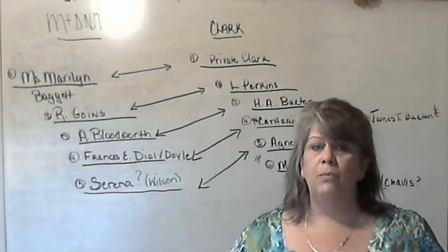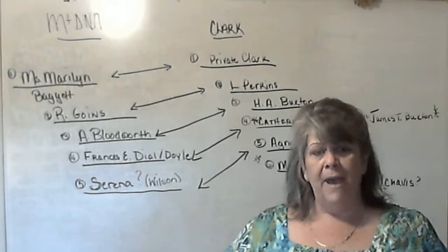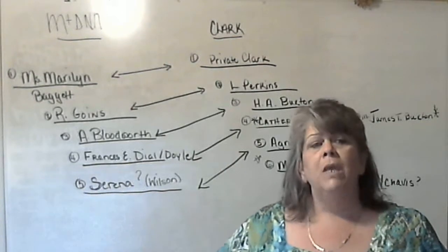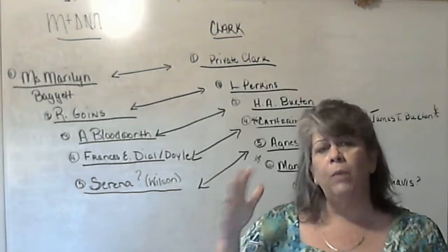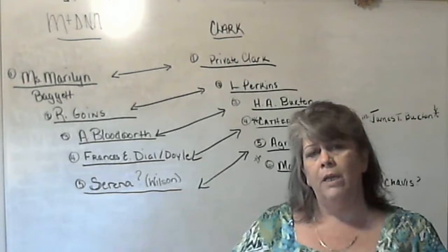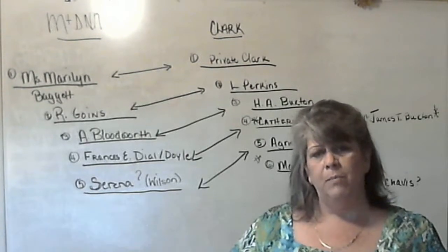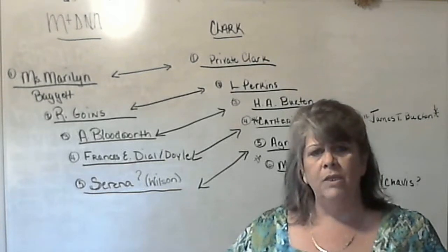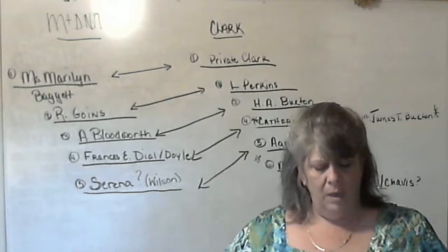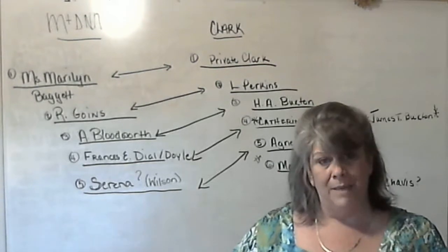Today we are going to work on a GEDmatch match — matching segments. I'm going to move through what matching segments are. I know we have done this once before, using Brandon Nash's matches to me, which was a very simple one. This one is not so simple. This one has 25 matching segments.